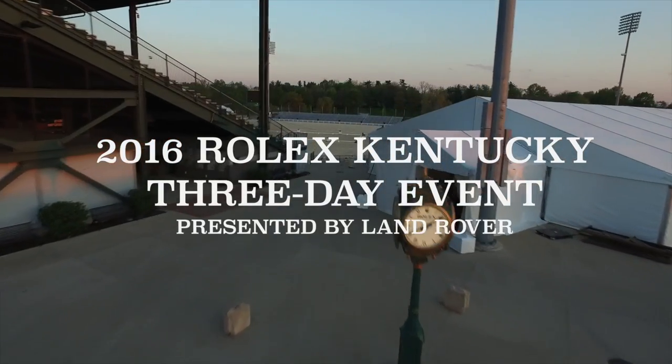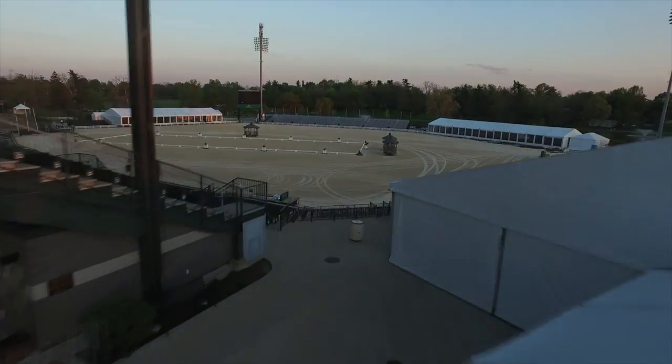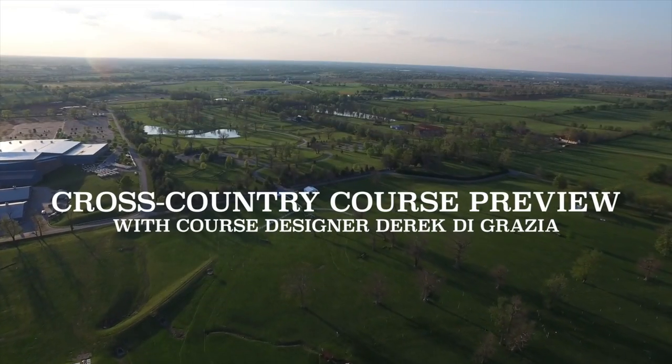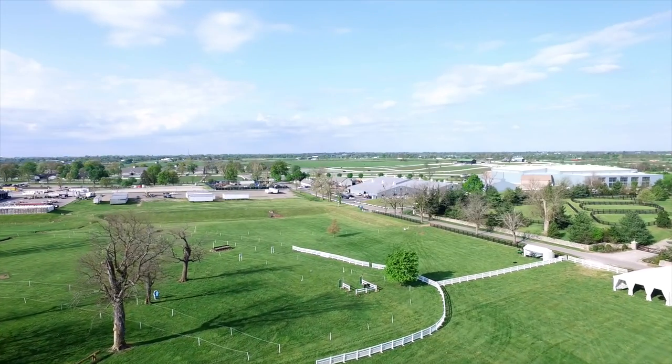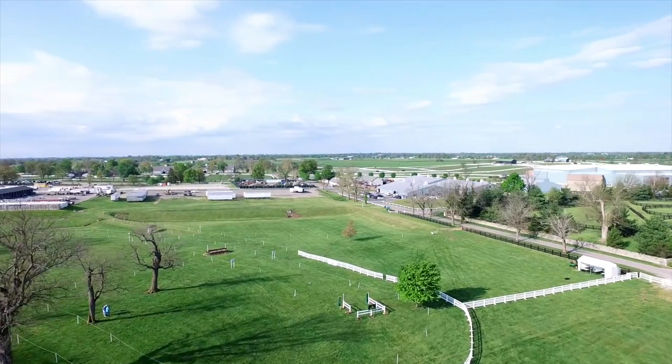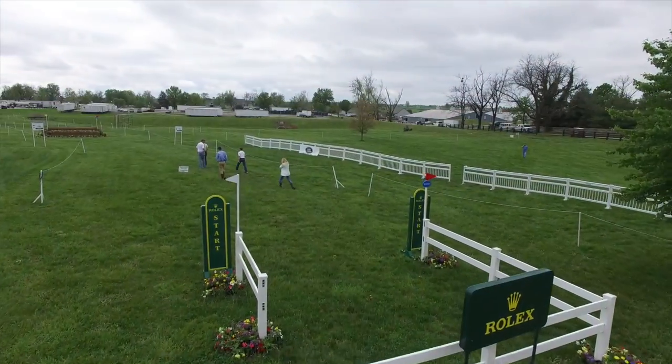This year marks the 19th running of the Rolex Kentucky CCI 4-Star, where horses and riders will be competing for $350,000 in prize money. Rolex Kentucky CCI 4-Star is a selection trial for this summer's Olympic Games in Rio.